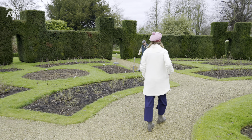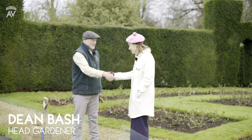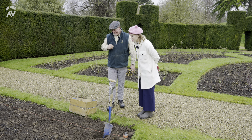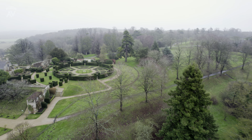I'm Julie. My name's Dean — I'm the head gardener. Anytime I meet a head gardener, I'm absolutely in awe. So here we are in the Rose Garden, and my understanding is this is where the keep used to be.